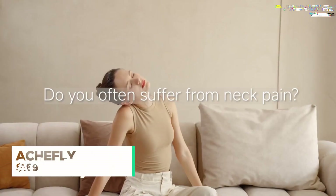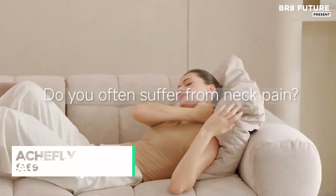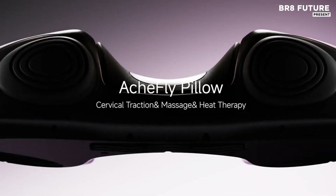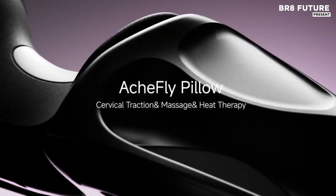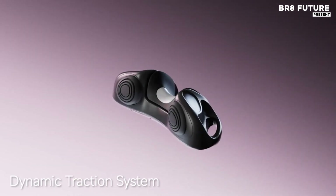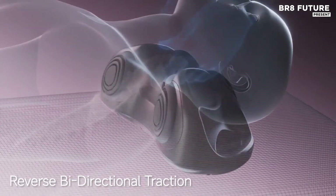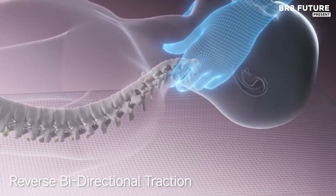The Akefly 3-in-1 Neck Traction System is a powerful solution designed to alleviate neck pain and discomfort. Utilizing advanced technology, this device supports the upper trapezius while providing effective traction for the neck. Its dynamic system gently stretches the muscles, helping to release tension and promote relaxation.